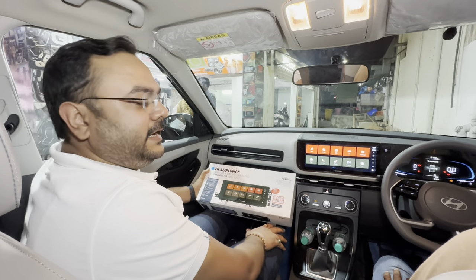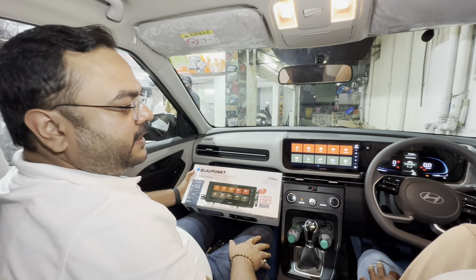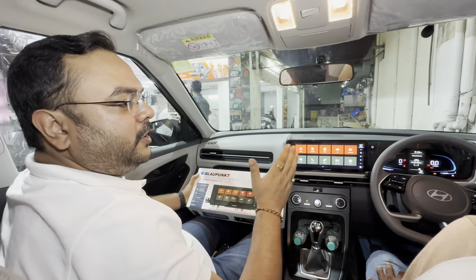Hi, this is Sumit Agarwal from Glamour Car Accessories, Kormangla, Bangalore. Today we have a brand new Krita and they have come from Kadapa, Andhra Pradesh, 250 km from Bangalore.